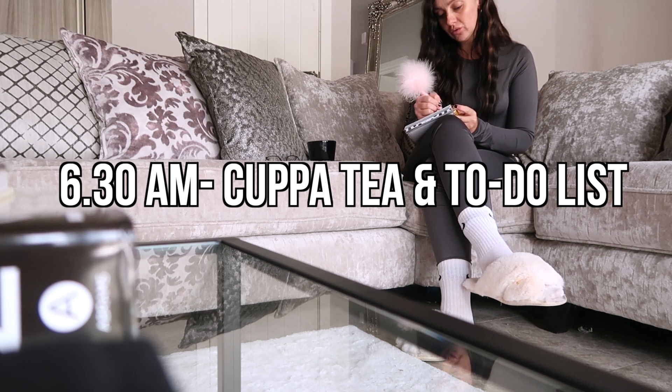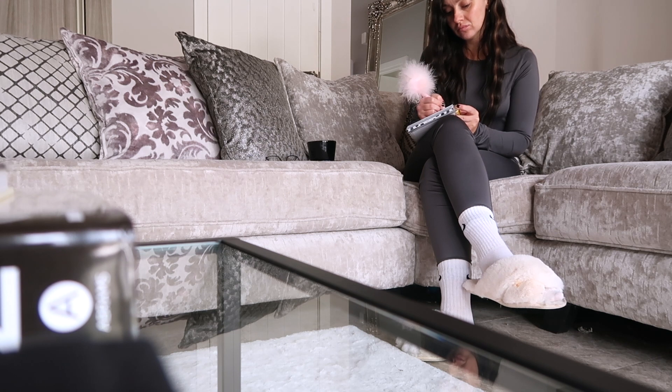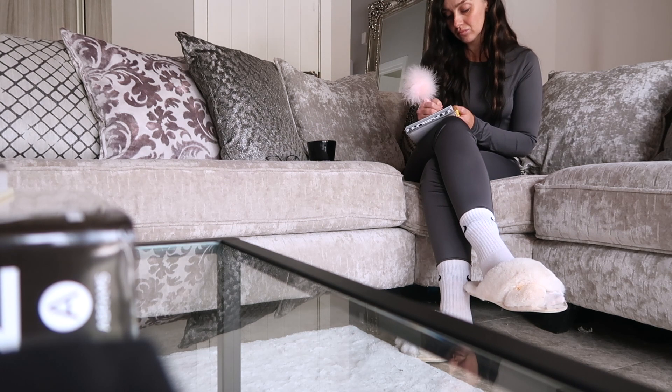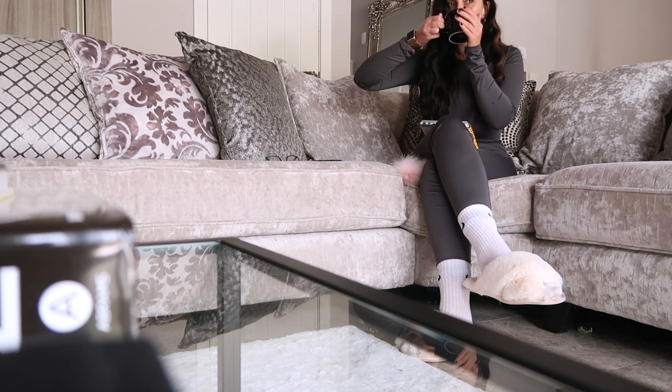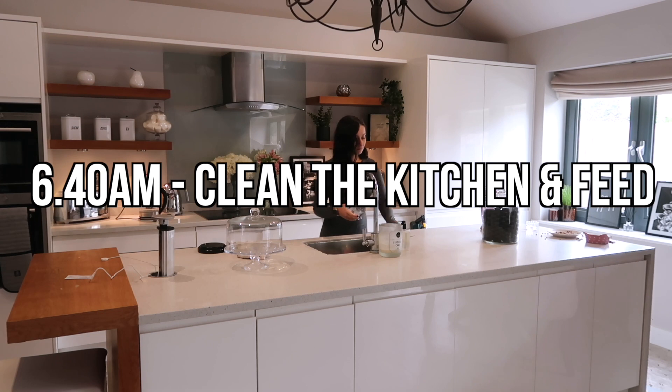Then it's straight to the sofa with my cup of tea. I like to pick up a pen and notepad and start writing my to-do list right away, just so I know what I've got on that day. It keeps me feeling motivated and productive — as soon as I've written everything down on paper, I'm raring and ready to go.